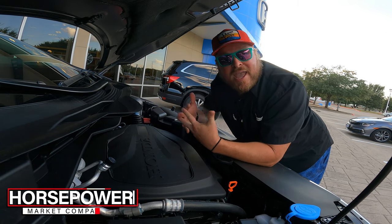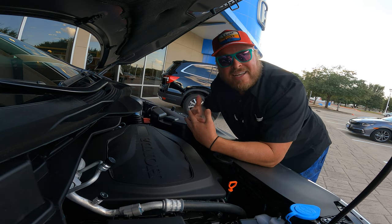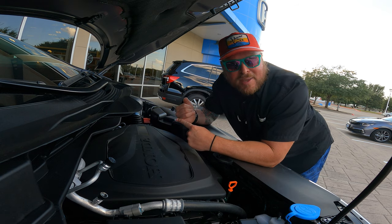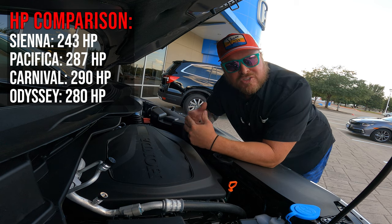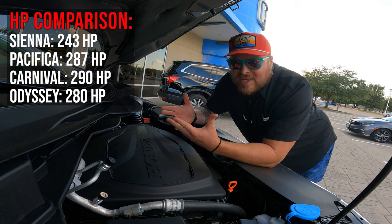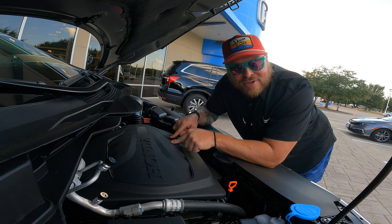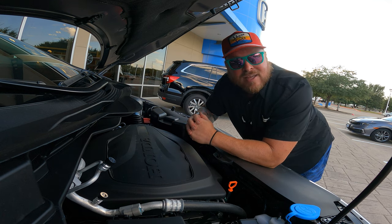Before we leave the front end, let's talk horsepower. This car gets 280 horsepower out of the 3.5 liter engine. I'll throw a comparison up on screen so you can see how it stacks up against vehicles like the Toyota Sienna and Chrysler Pacifica. Worth noting: the Honda Pilot uses this exact same 3.5 liter engine putting out 280 horsepower, so just be aware of that.